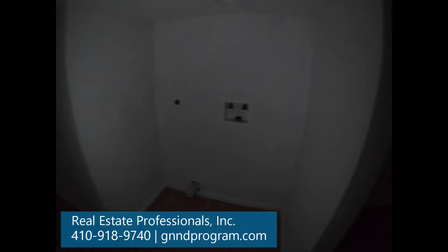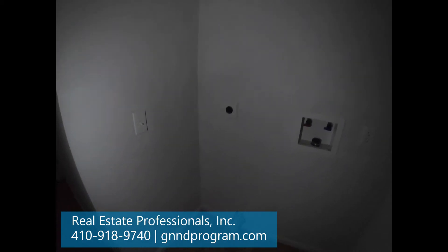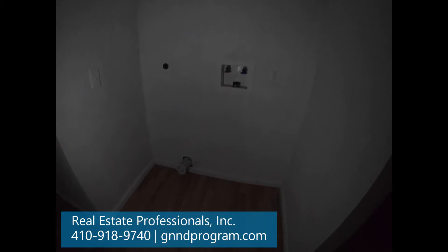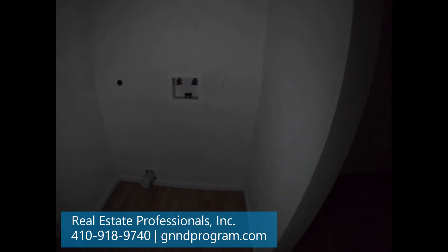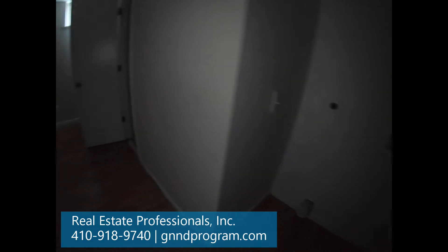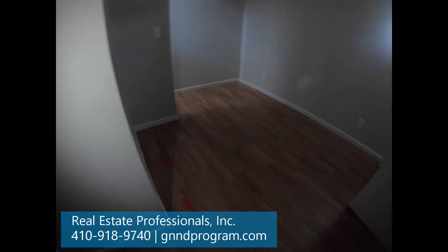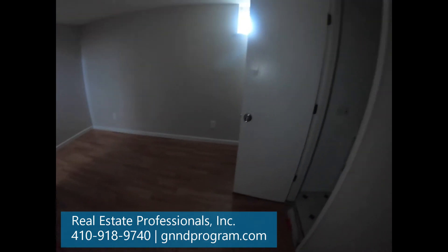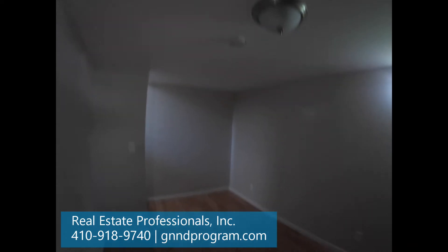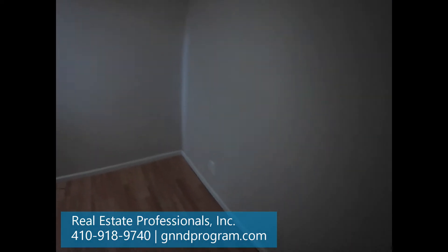Just to the right here, this is where your laundry would go — here's your hookup for your laundry. If you didn't want that sitting out exposed, you might be able to put some bifolds on here to have this enclosed. And you can see the laminate floors down here. This is in really good shape. So for $62,000, this is an excellent price.